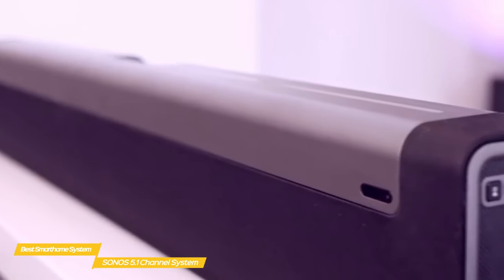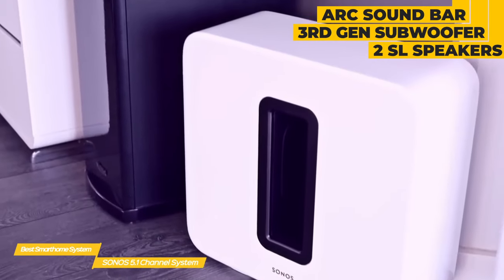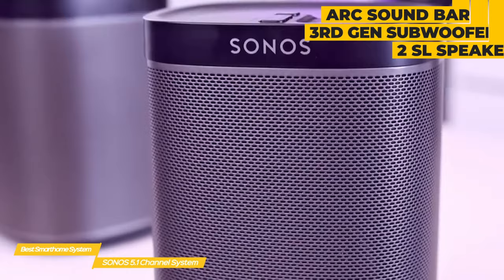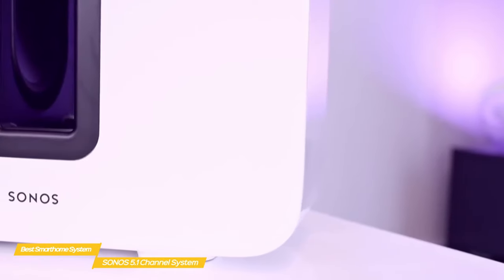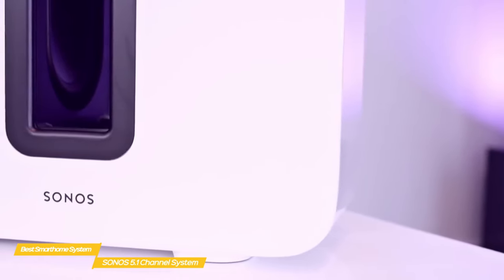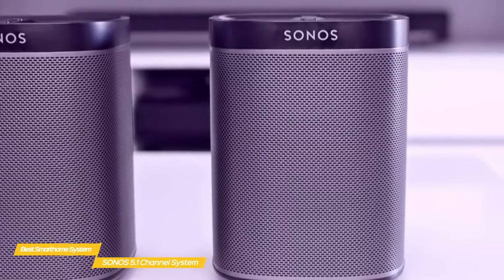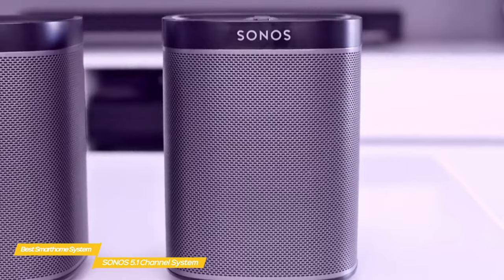The complete Sonos 5.1-channel home theater system consists of the Sonos ARC soundbar, a third-generation subwoofer, and two Sonos SL surround speakers. Everything comes together to create a premium 5.1 home theater audio system. The sub handles the low end like a boss, and the Sonos ARC soundbar puts out clean mids and highs with no muffling or distortion. The Sonos 1 SLs complete the surround sound experience behind you, creating a true Dolby Atmos 3D surround experience instead of trying to emulate it from the soundbar.